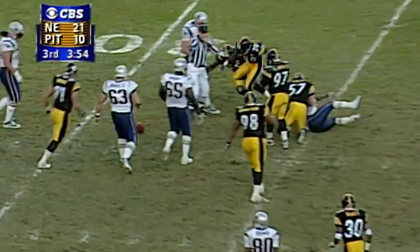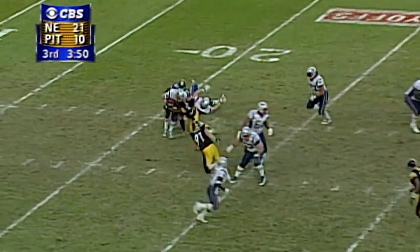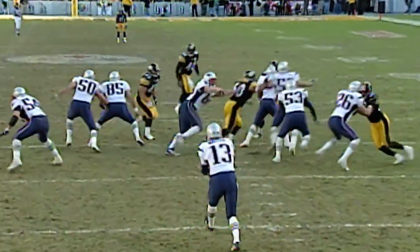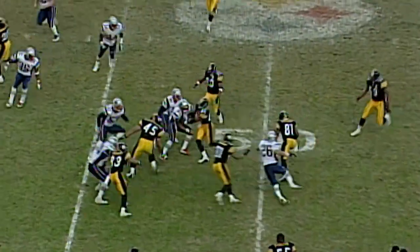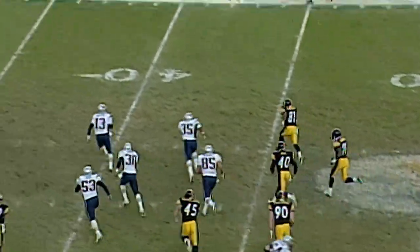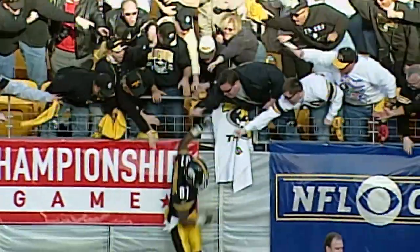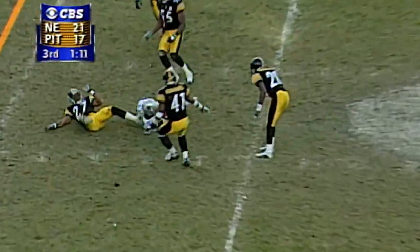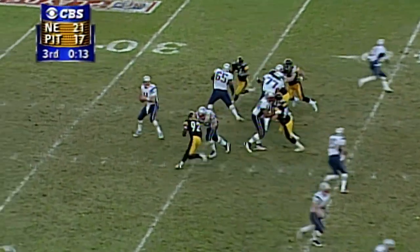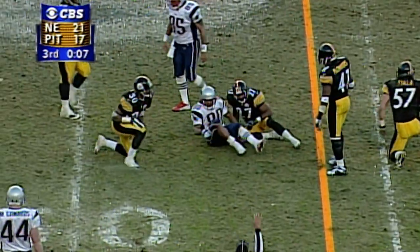Bledsoe over the middle to Redmond — separated from the football. Bledsoe goes down at the 21. The snap is low, bouncing — taken at the 40, coming this way, gets a big block at midfield, going back the other way, to the 45, the 40 — pushed out of bounds by Walter at the 32 yard line. Bledsoe throws on the in cut — complete. Bledsoe finds his man, Brown, across midfield and into Pittsburgh territory at the 48 yard line.